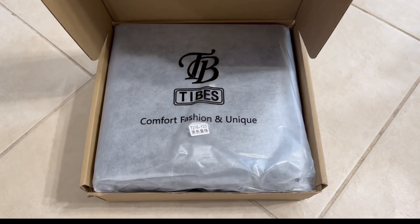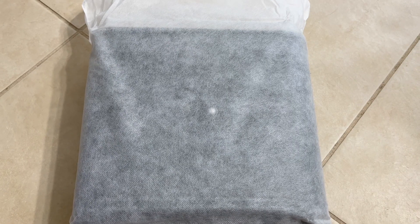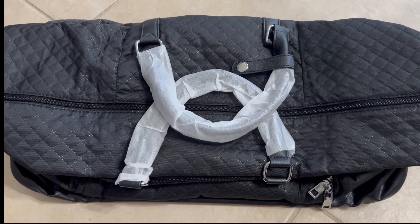Today I am unboxing the Tybes Travel Weekender Bag. The oversized weekender bag is 21 inches long, nine and a half inches wide, and 16 and a half inches high.